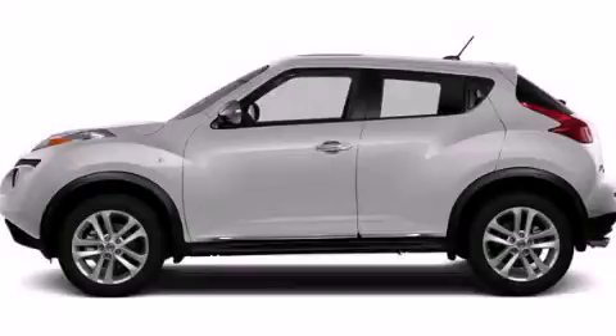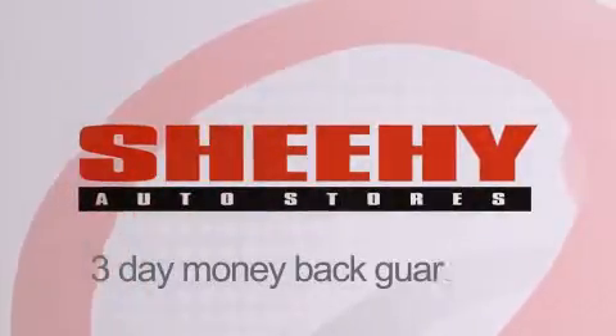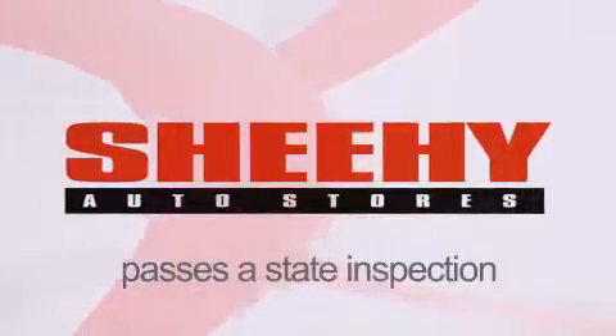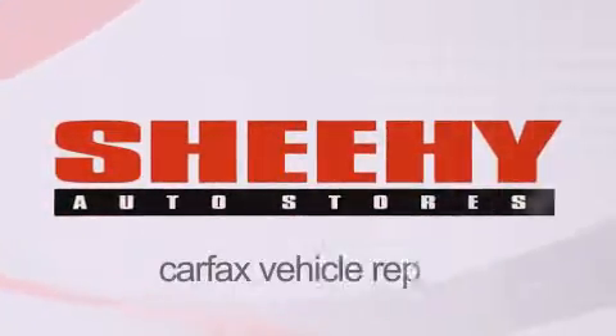We invite you to contact us today to learn more about this vehicle. Every Sheehy Select used vehicle comes with a three-day money-back guarantee, 60-day, 2,000-mile warranty, passes a state inspection and our 175-point inspection system, and comes with a Carfax vehicle report.